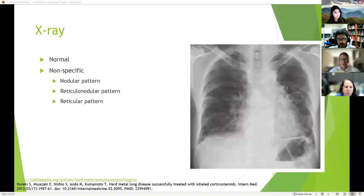For imaging, start with a chest X-ray. It could be normal, or it could show nonspecific patterns — nodular, reticulonodular, and reticular patterns — all pretty nonspecific.